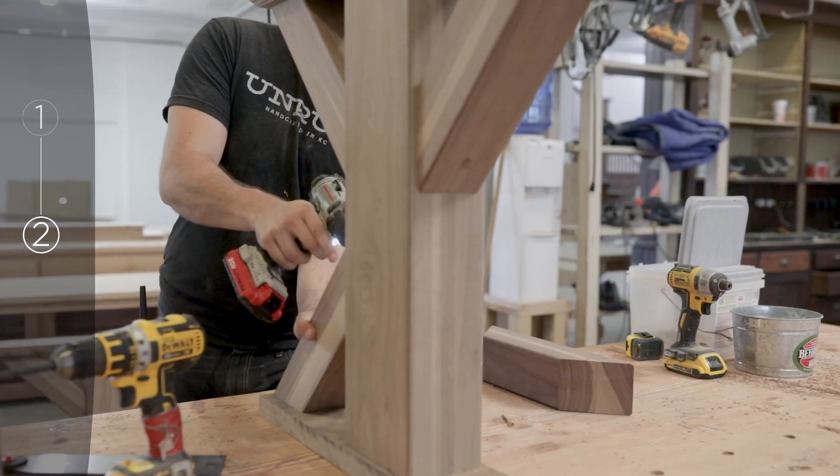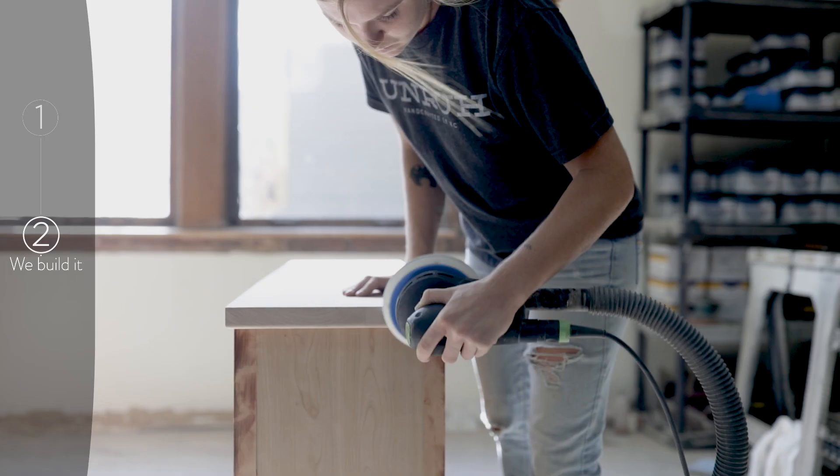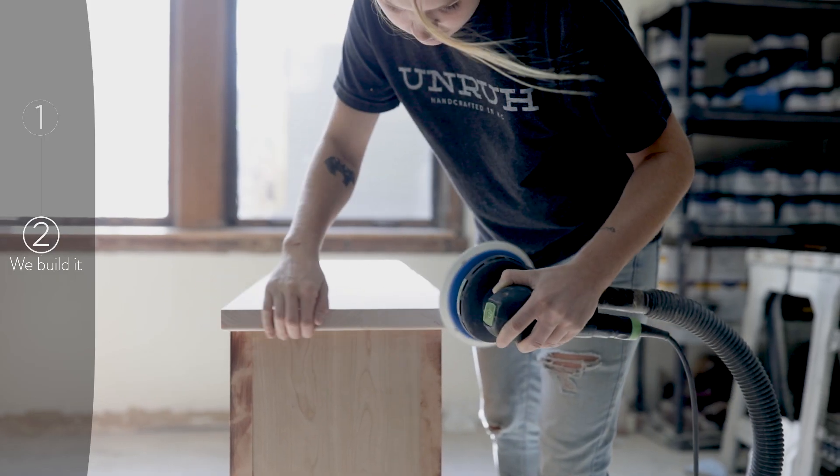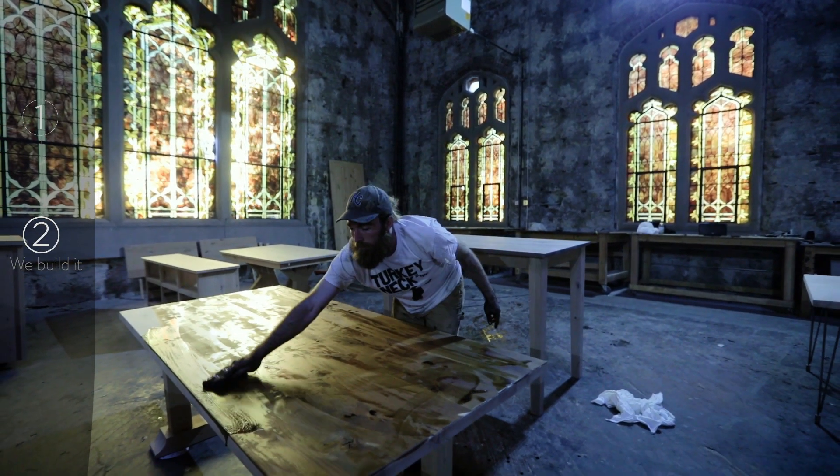Then we'll build it. We don't have an inventory of anything. Everything here is handcrafted from scratch using all solid hardwoods — the wood species you picked, the size you picked, with the finish you picked.